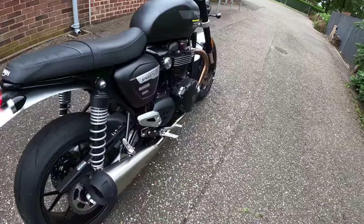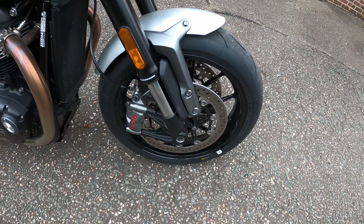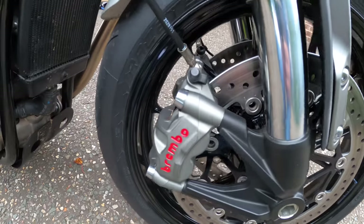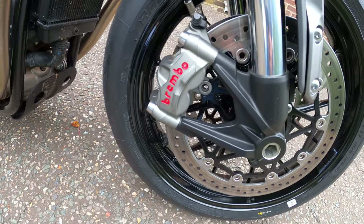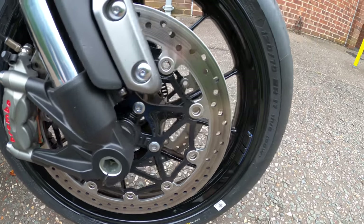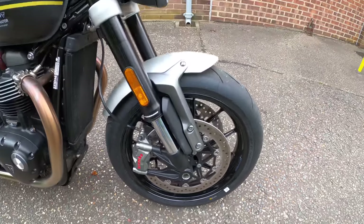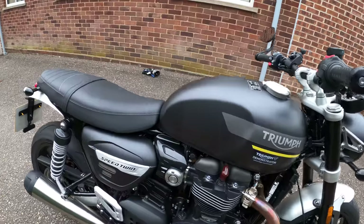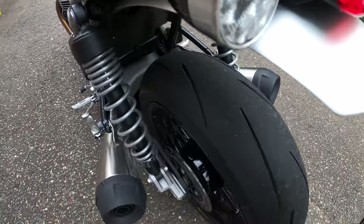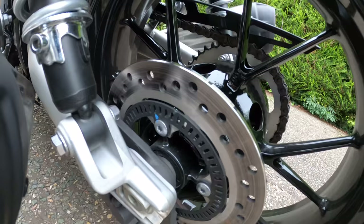Brakes: 320mm discs with Brembo M50 four-piston radial-mounted calipers up front. ABS is fitted as standard — stopping power is very decent; those discs are actually bigger than on the new Street Triple RS. Rear disc is 220mm with a Nissin two-pot floating caliper, and you can see the ABS ring there.